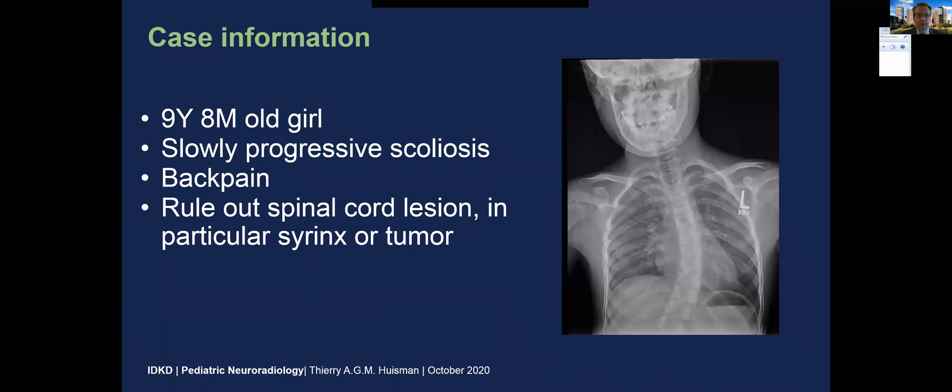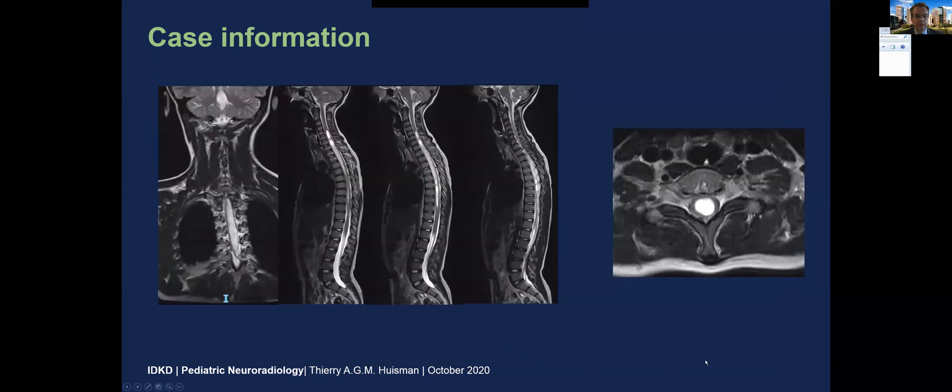The case I would like to share with you is about a nine-year and eight-month-old girl who presents with a slowly progressive scoliosis and back pain. The reason for imaging was to rule out a spinal cord lesion, in particular a syrinx or a spinal cord tumor, and indeed there is a significant levoscoliosis of this child.